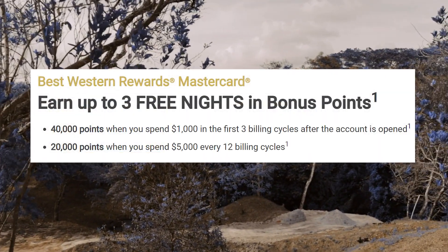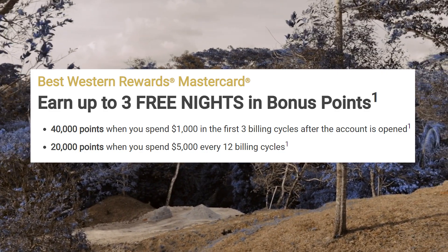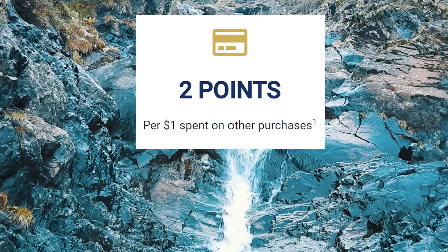In the longer term, you can get 20,000 additional points after $5,000 in spend every 12 billing cycles. The earn rate on this card is advertised as 13 Best Western points per dollar spent, but it's actually 10 points just for being a Best Western member, which you can do for free without even having the card. So you're really getting three additional points per dollar spent with Best Western, and two times Best Western points on all other purchases.